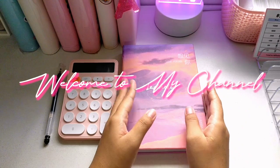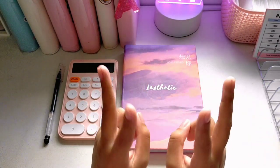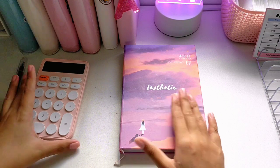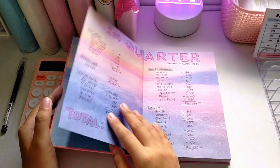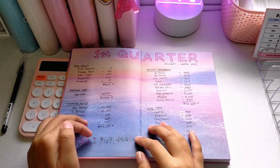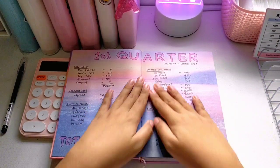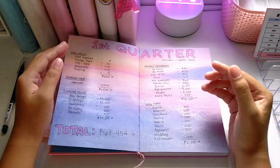Hey pink gang, welcome back to my channel! For today's video I will be doing my second quarter savings update. I have this notebook that I got as a graduation gift and I made it my reference notebook so that every quarter I can see how much I saved from the first quarter up to the fourth quarter of the year.